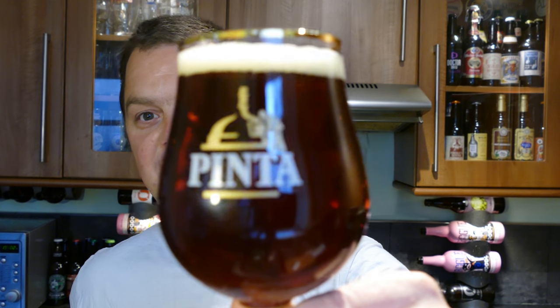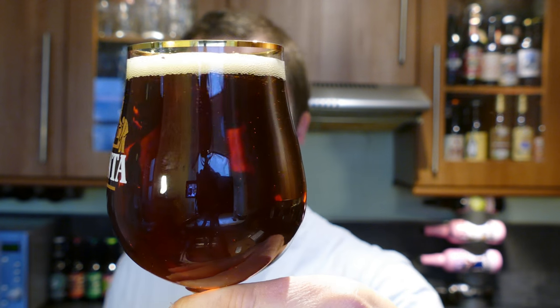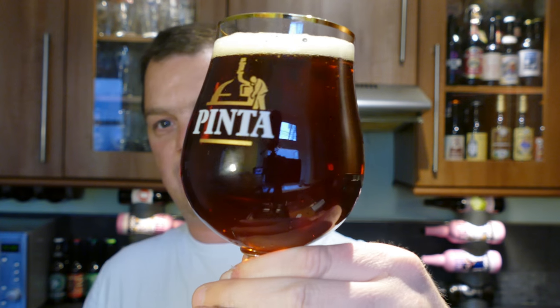We're obviously looking at K9 from Flying Dog. Beer in a glass — nice ruby coloured ale, nice levels of carbonation, a nice chestnut ruby colour.